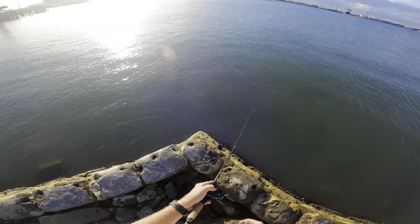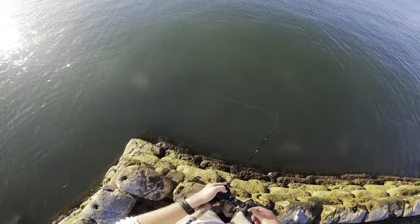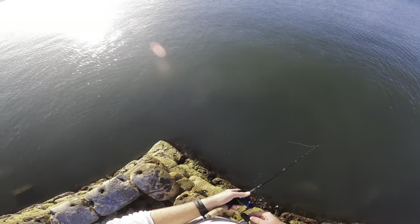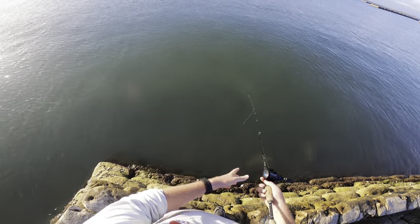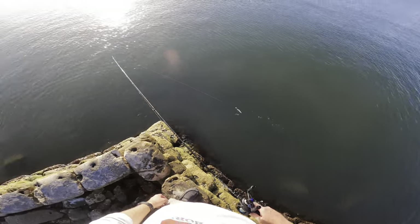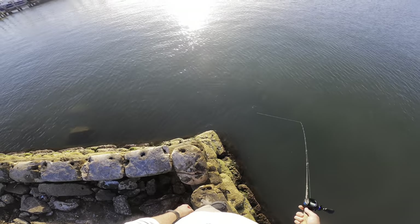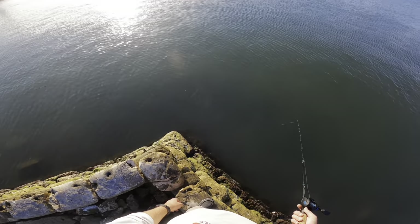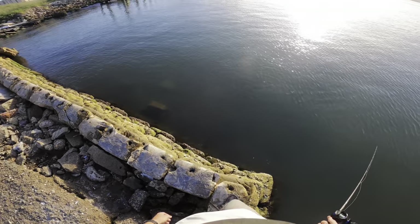We're back in the same place where I just lost that one. That would really make my day if we can catch that fish. Just bouncing this mullet along this wall around all these rocks down here, hopefully he'll come up for it. If I actually hooked him real good then he's probably not gonna eat again, but you never know.